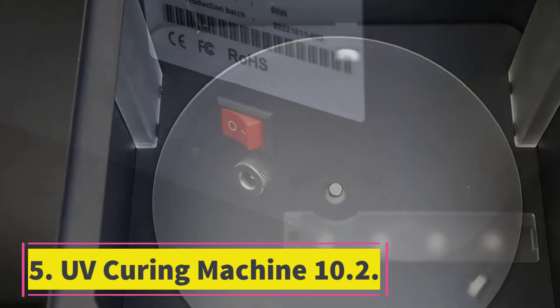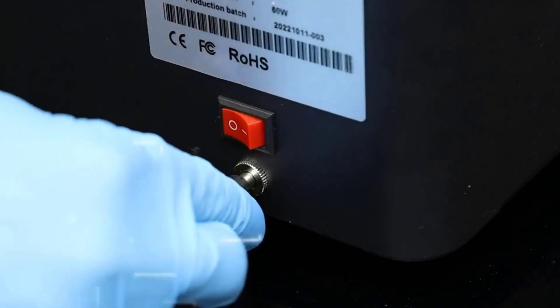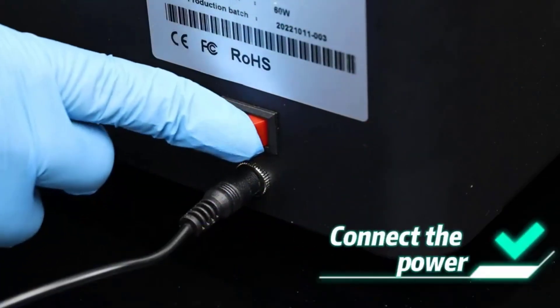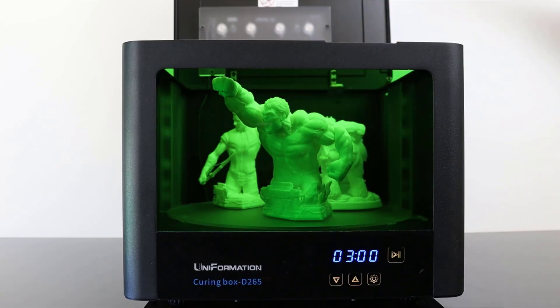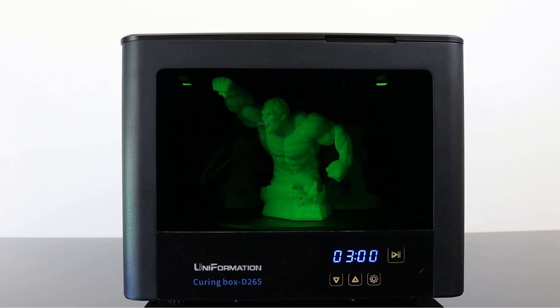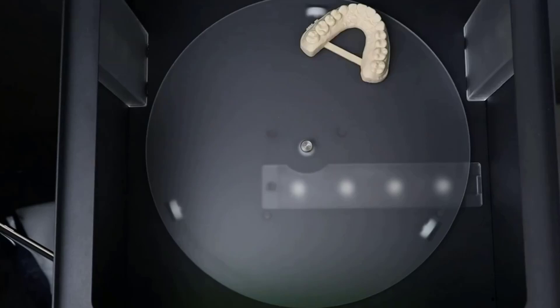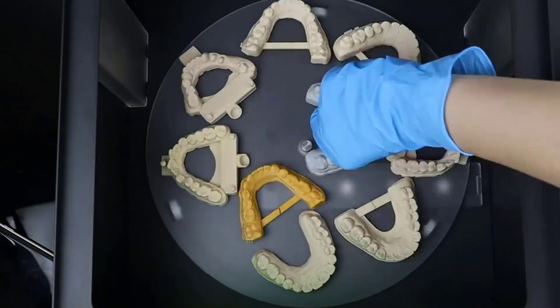Number 5: UV Curing Machine 10.2. The Uniformation Curing Station offers a spacious curing volume of 260mm (d) x 160mm (h), or 10.2 inches (d) x 6.3 inches (h), ideal for curing large models or batches of smaller prints in less time. This makes it a top choice for professional resin 3D printing projects.